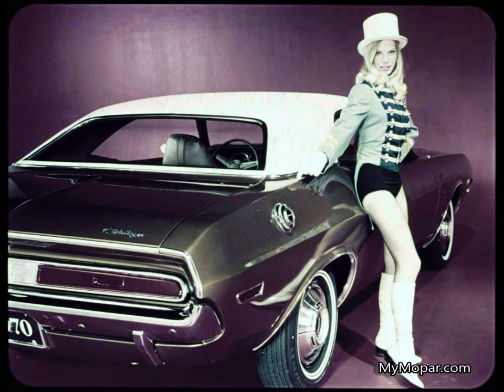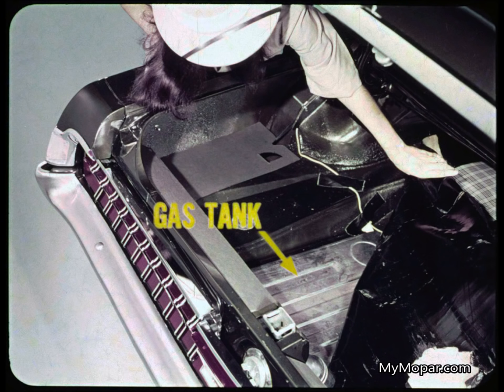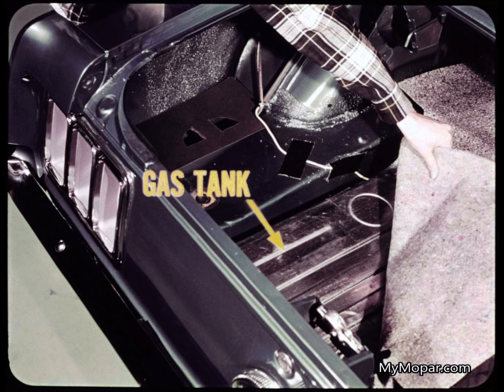There are no skeletons hiding under Challenger's trunk mat. In the Cougar, the trunk floor is the gas tank — period. Mustang has the same setup: all your luggage sits directly on the tank. This is strictly a Ford idea.